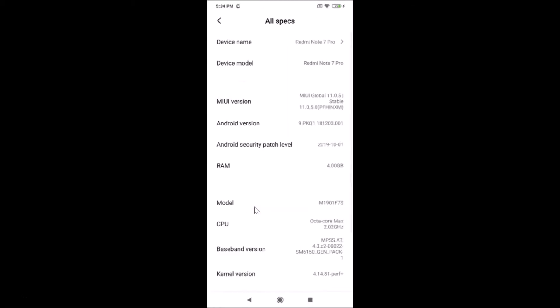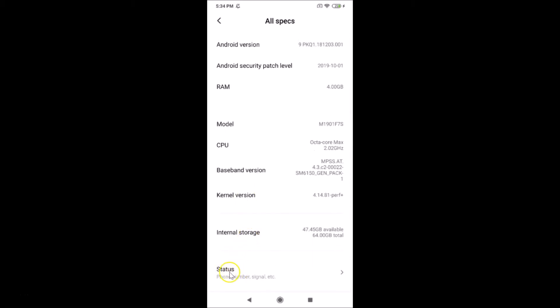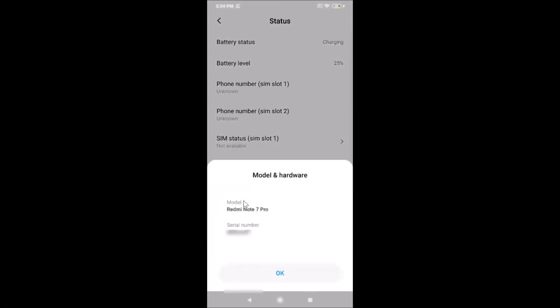Scroll down to the very bottom and tap on Status. Here we have Model and Hardware — tap on it, and a pop-up appears. You can see the model is Redmi Note 7 Pro, and here is the serial number.